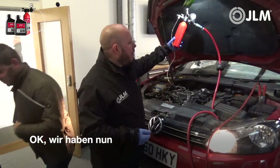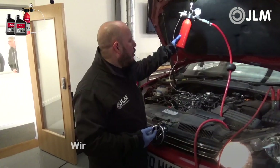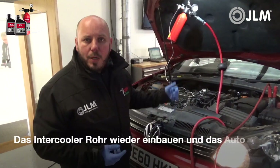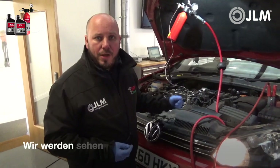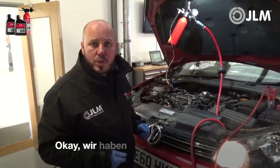We've now finished stage two of the JLM diesel extreme intake clean, so we're going to switch this off, refit the intercooler pipe, and then we'll run the car up on the dyno to see if it's making any more than 97 bhp. We'll be back shortly with some results.